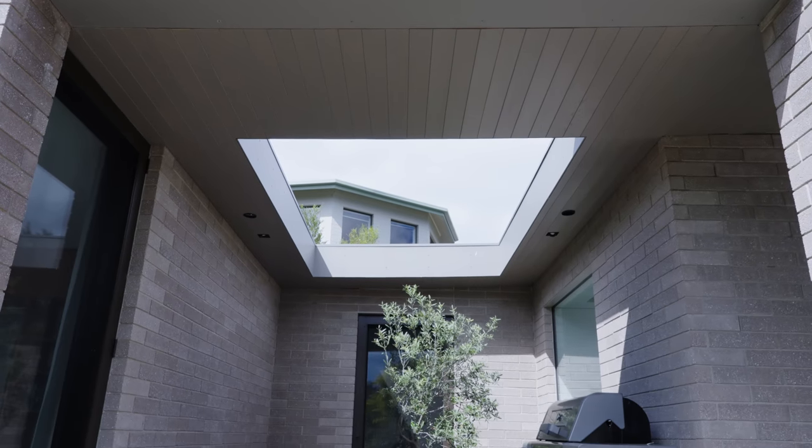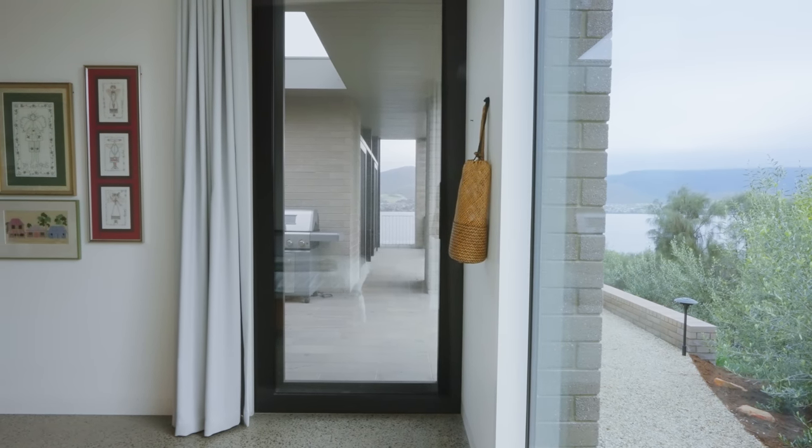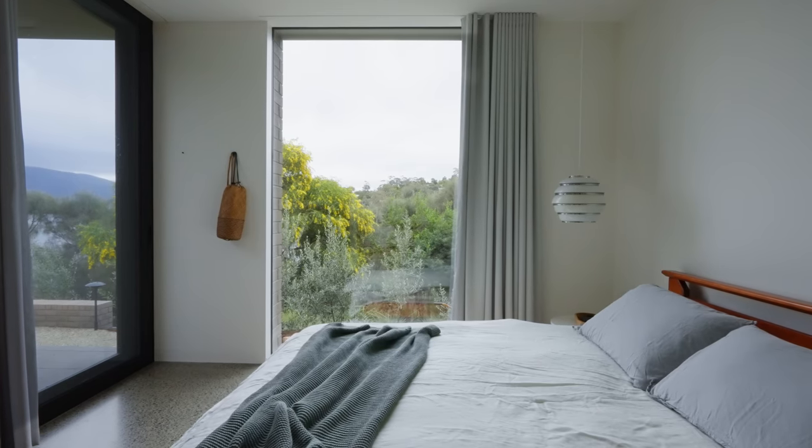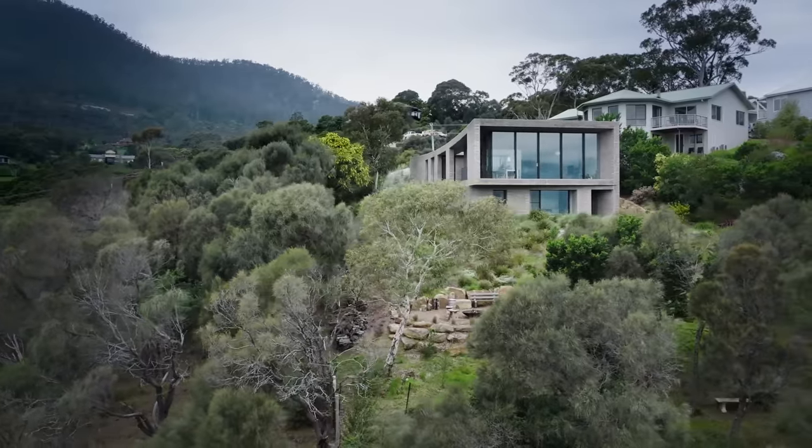We've brought the external facade right in to the side of the house. There's a very seamless connection from inside to out, and the blurring of those lines really makes this house feel connected to its environment.